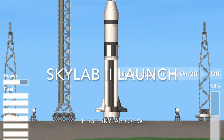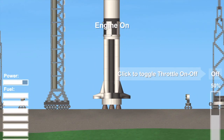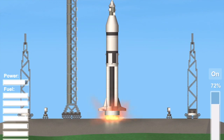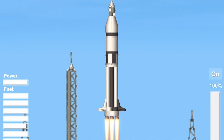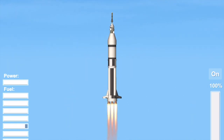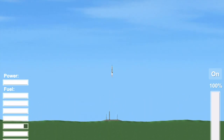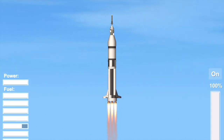Engine sequence to start on the vehicle. T-7, 6, 5, 4, 3 — engine sequence start — 2, 1, 0. We have launch commit and we have liftoff. The clock is running and Skylab has cleared the tower. Powerhead, Houston, Skylab 2. We've got a pitch and a roll program.